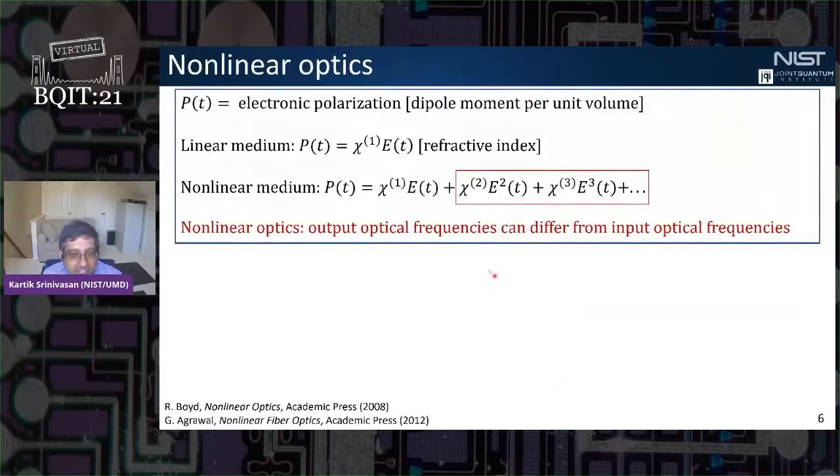Going back to the basics — when we talk about nonlinear optics, we're speaking about the response of the medium to an applied electromagnetic field, specifically the nonlinear portions of this response. In nonlinear optics, you can have output optical frequencies that differ from your input optical frequency.